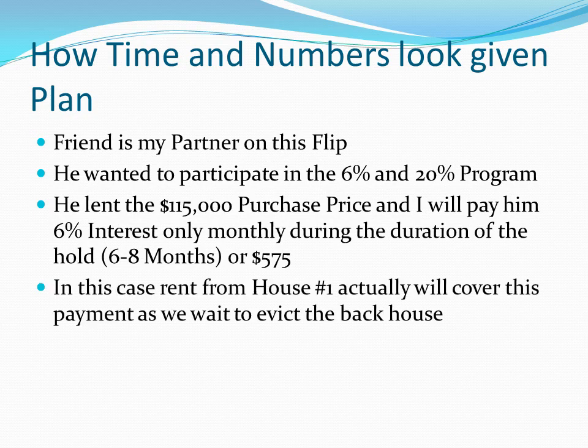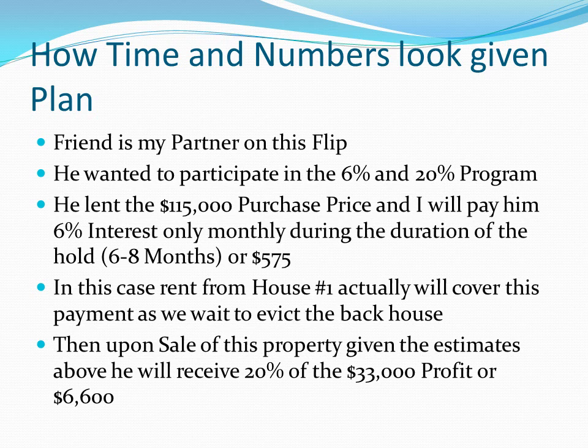I'm really excited about how this came together. House number one is going to pay most if not all of the $575. I expect some maintenance issues in the front unit, and I'll go back to Section 8 and ask for a rent increase — but we're definitely keeping that tenant, as she's been there and paid rent for seven years running. You don't get rid of tenants like that. Upon sale, my friend gets 20% of the estimated profit of $33,000, which works out to just over $6,600. He has a full-time job, he's busy, and he'll get a decent return — $575/month in the short term — and he's in a very secure position since he's only funding the purchase price while I take on the risk of repairs.